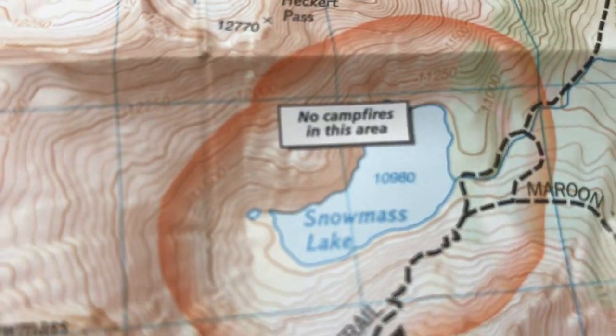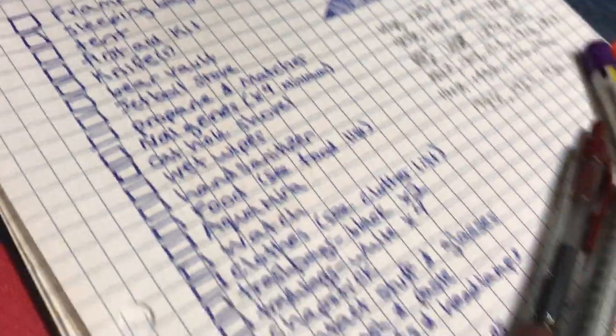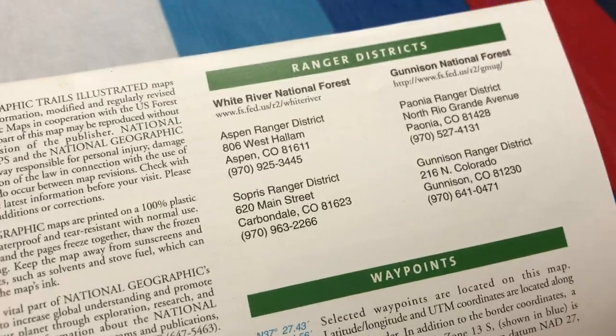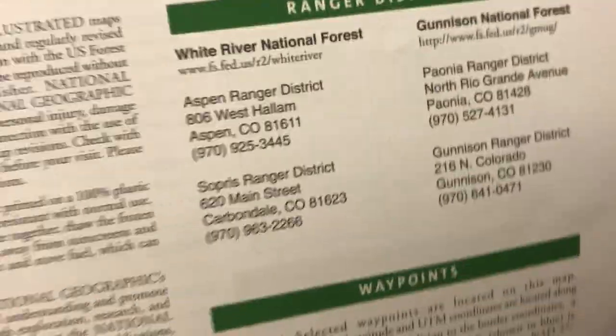We've got this large map that we can unfold and use out in the field. It has indications on when trails are closed and when campfires are allowed — though check local conditions as those can change. It also has helpful information in the margins: wilderness conduct for making your experience enjoyable for yourself and others, a preparedness checklist, things to do to respect the land, and how to minimize your impact so others in the future can enjoy it as well. There's also information about the coordinate system, National Geographic Trails Illustrated, and ranger districts to contact.